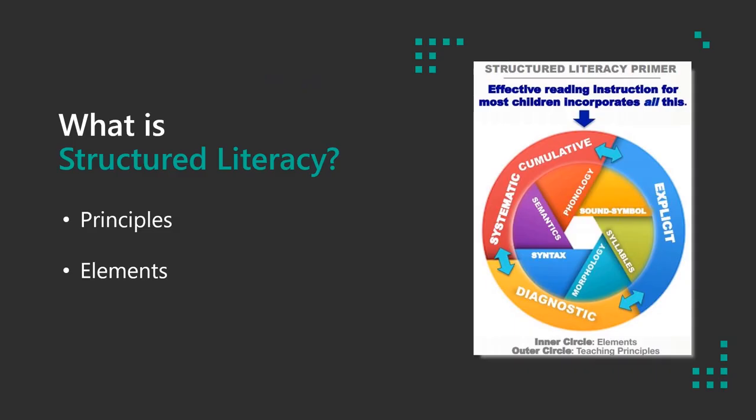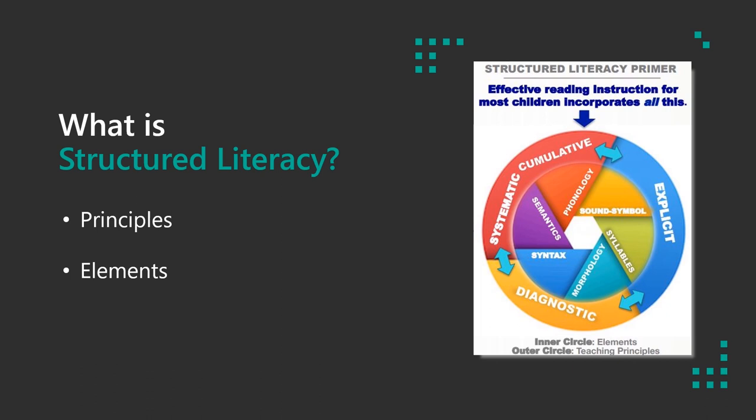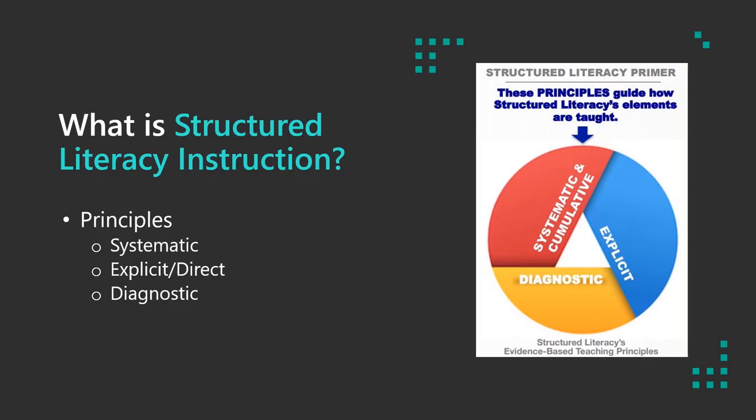Let's talk about both the principles of structured literacy and the elements. What is structured literacy? Really, we're talking about an approach to literacy instruction that includes three different principles and six different elements, shown nicely in the infographic from a document provided by the International Dyslexia Association entitled 'What is Structured Literacy? A Primer on Effective Reading Instruction.' The principles of structured literacy are: teaching systematically and cumulatively, explicitly and directly, and diagnostically.